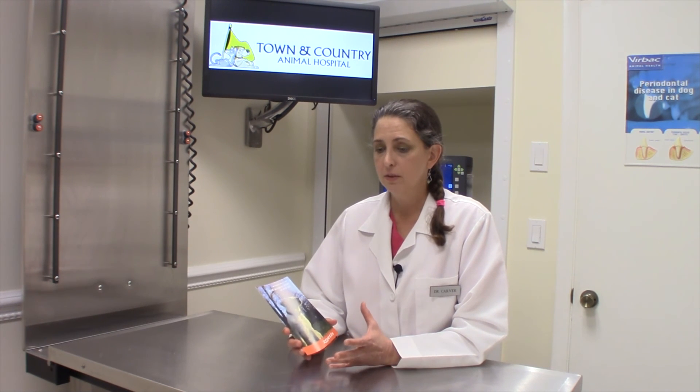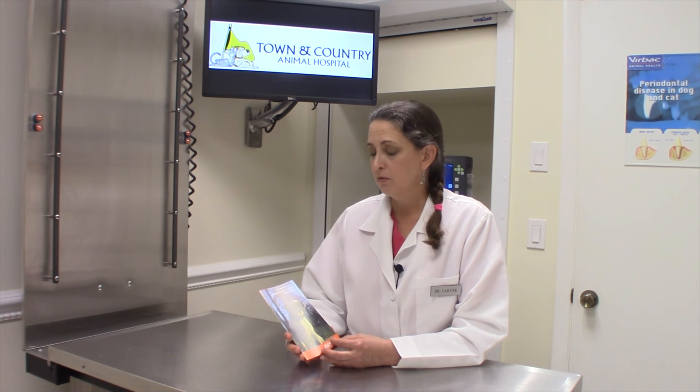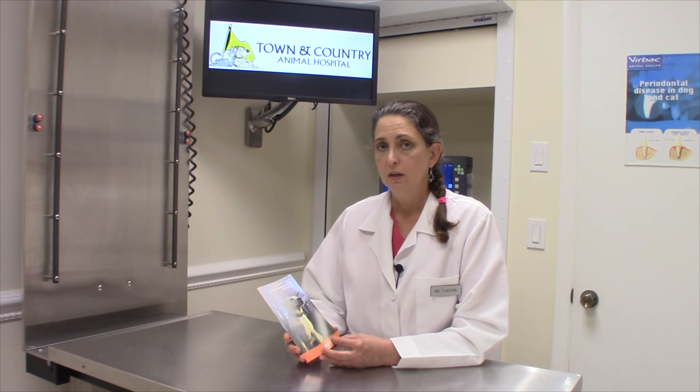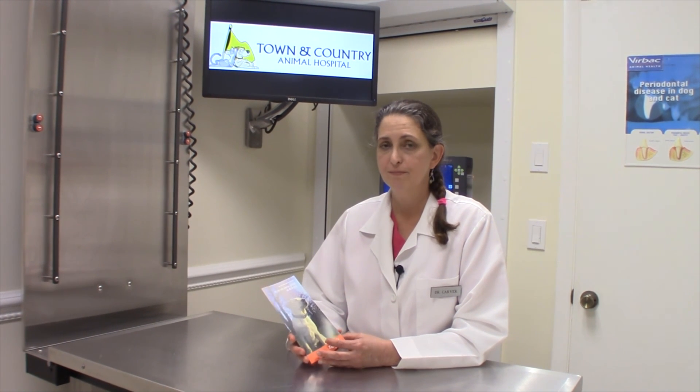So with that kind of experience, I feel very comfortable recommending Zoetis for long-term storage for your dog's semen. If you have any questions, just give us a call here at Town & Country Animal Hospital — we can go over things or just mail you a brochure. Thank you.